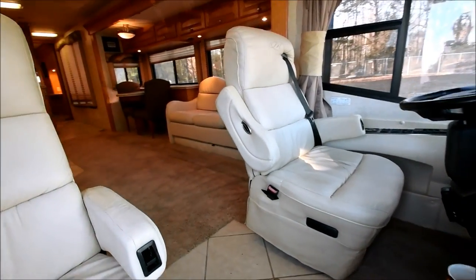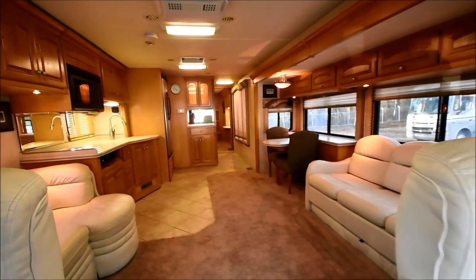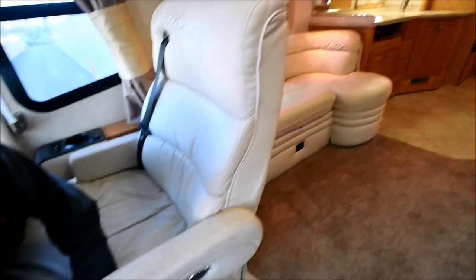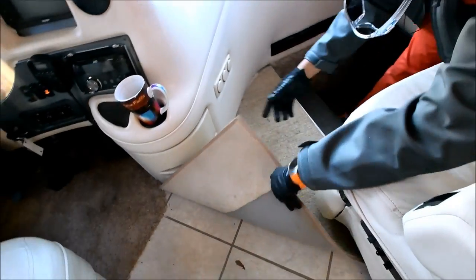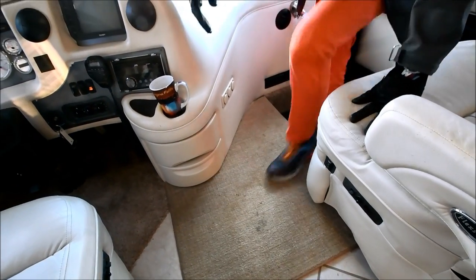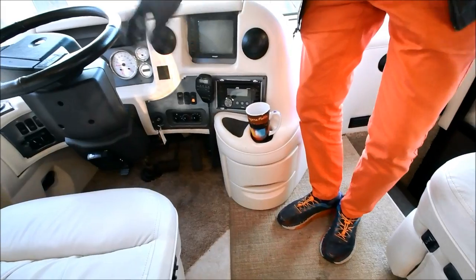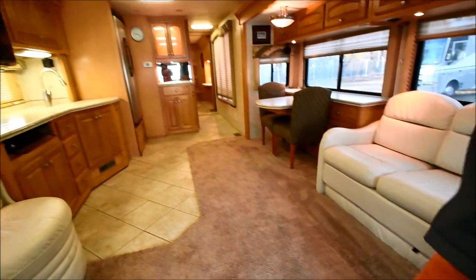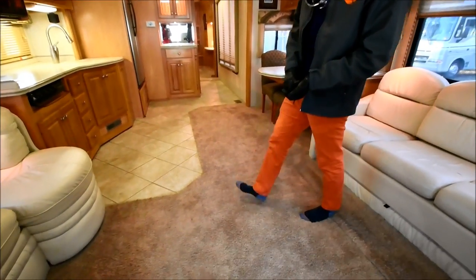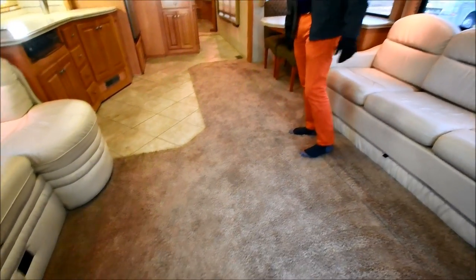Come on in. This motorhome's carpet is about three years old when we sold it to him — had new carpet installed. Over here I'll take this mat off to show you the tile. You can wipe your dirty feet off on it. Really nice coach. For those who haven't subscribed, we can put hardwood LVP — luxury vinyl plank floors in for about $2,500 — but there's nothing wrong with the carpet.